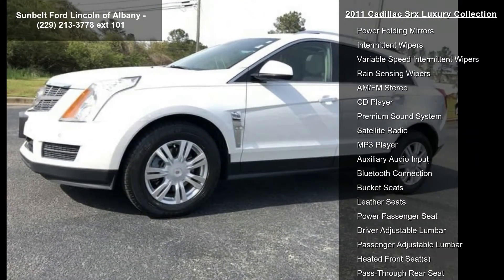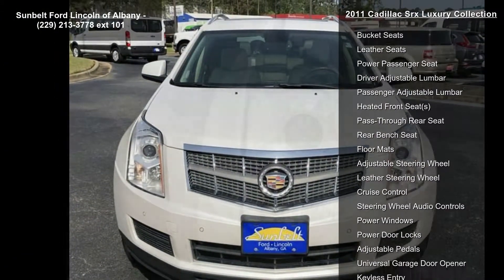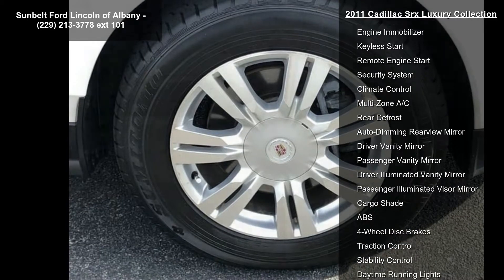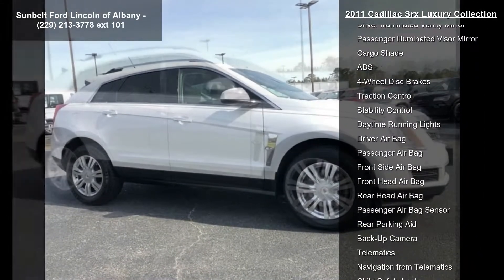Engine: 3.0L VVT DOHC 56CD producing 265 horsepower — 197.6 kilowatts at 6,950 RPMs — and 223 pounds-feet of torque, or 301.1 Newton-meters, at 5,100 RPMs.